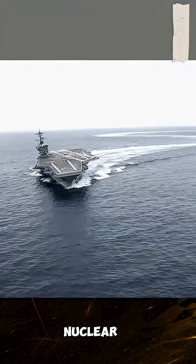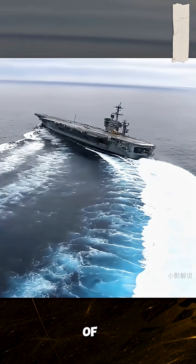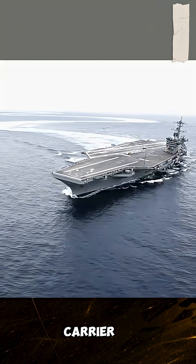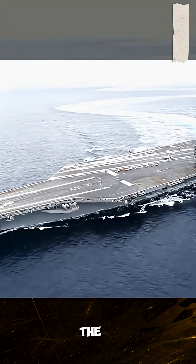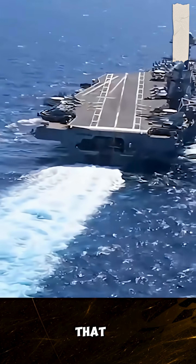Look at this — a nuclear-powered aircraft carrier is drifting on the sea. What kind of bombing scene is this? This is Lincoln, an American Nimitz-class aircraft carrier. It was officially commissioned in November 1989. The price was as high as $47.26 billion at that time.